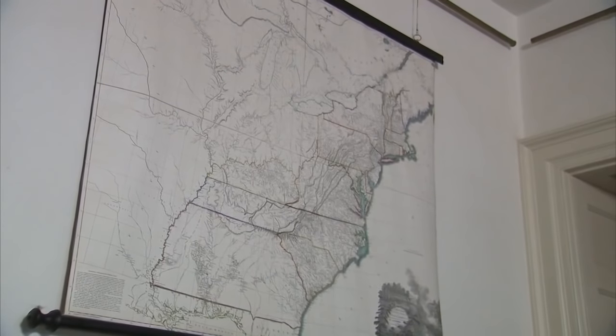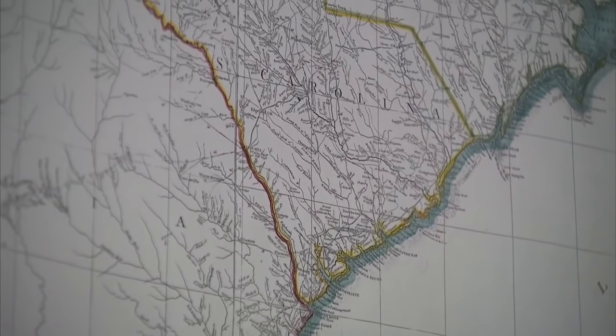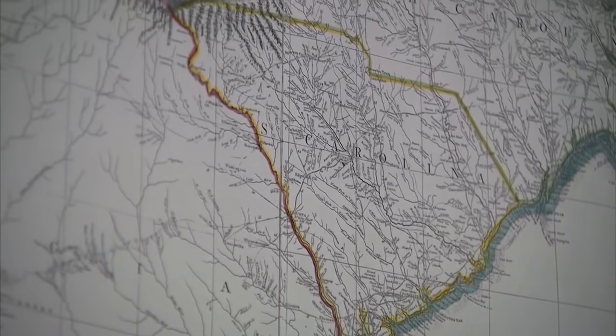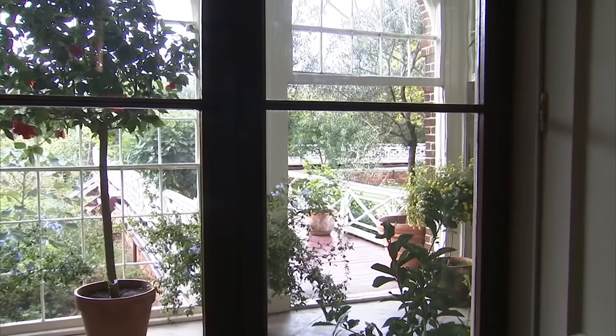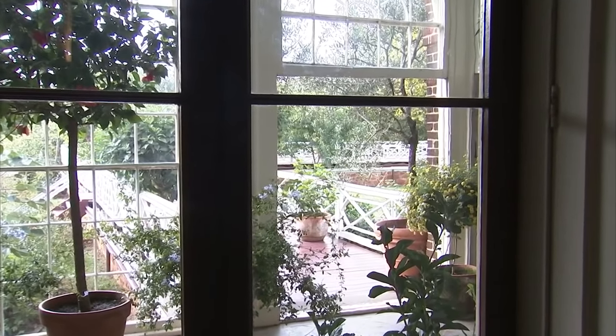He's even giving his dinner guests a natural history lesson. He has wonderful images such as Niagara Falls, the natural bridge of Virginia, which he actually owned. And of course, here in the greenhouse, we see his love of botany and how closely he wanted to have plants around him throughout all seasons.